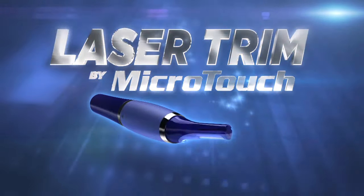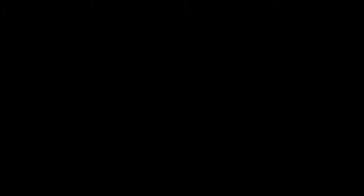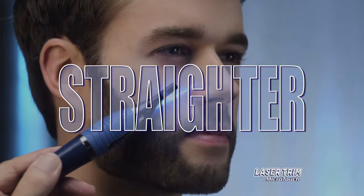Introducing Laser Trim by Microtouch. The world's first laser-guided micro-trimmer that gets you closer, cleaner, smoother, and straighter than ever before.